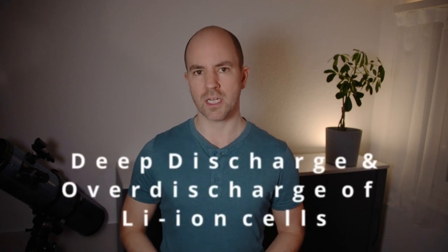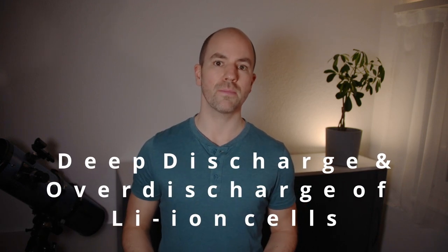Hello, it's me, Moses Ender. In today's video, I will cover the topic of deep discharge and over-discharge of lithium-ion cells, how it affects battery aging, and in which cases it can become problematic for battery safety.